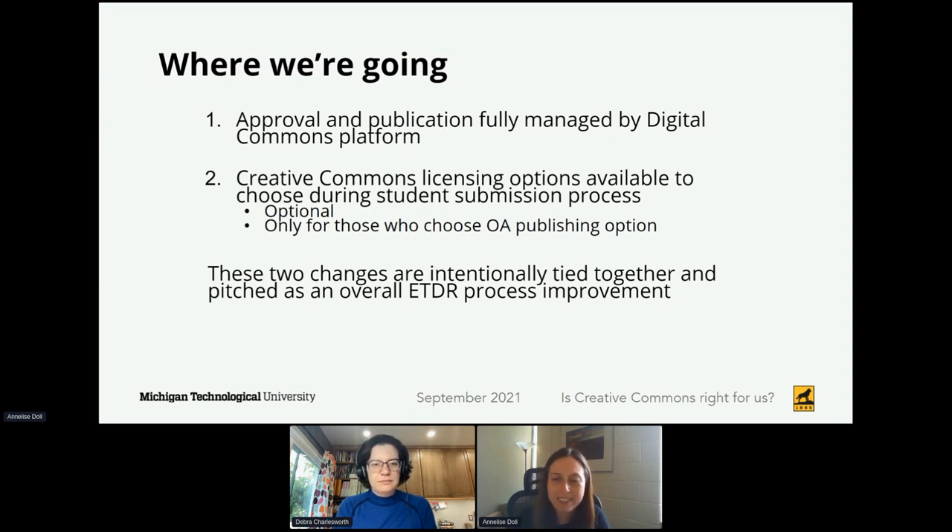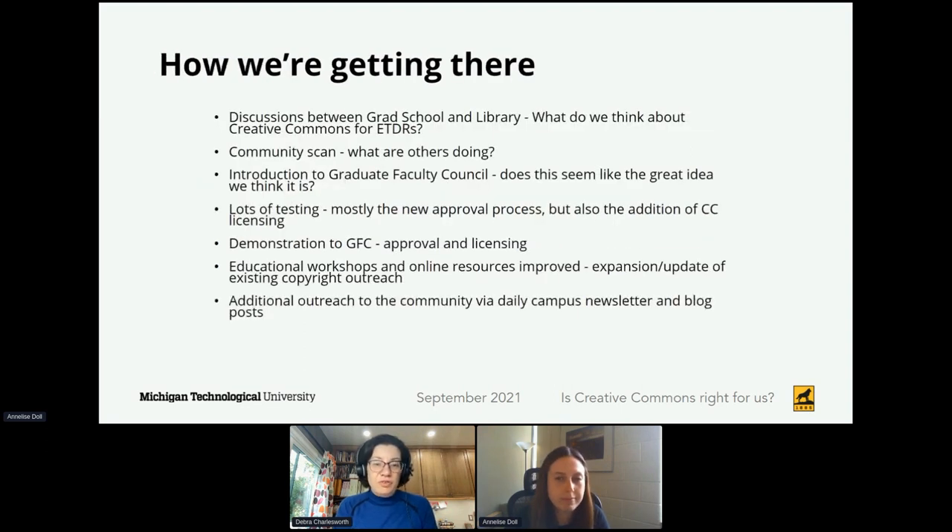Throughout this entire process we have welcomed any comments, questions, and concerns about any aspect of the project. Tying these together made it easier for us to work together and pitch this as one large initiative. We spent time since spring having discussions between myself and Annalise, trying to figure out first how to pitch this to the faculty, and looking at the whole process in a systems manner rather than just as individual bits and pieces.